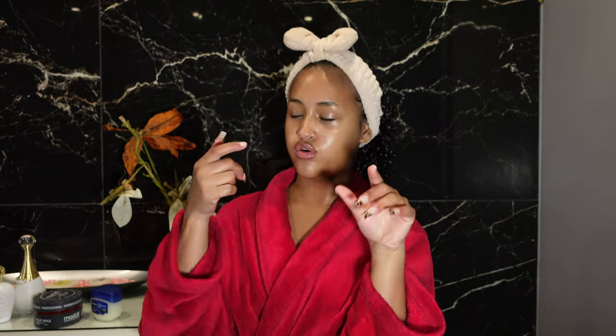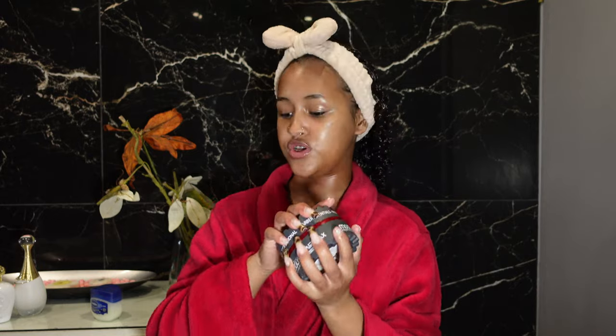Another beauty secret is using hair wax to style your eyebrows. I don't really like eyebrow wax — I don't feel like it works, it just vanishes with time. But hair wax works wonders and lasts the whole day. I prefer it over eyebrow wax because it's stronger and holds so much more. I just go in with a toothbrush, brush my eyebrows, and then lay them down with the back of the toothbrush. You can see it works just as well and lasts longer.